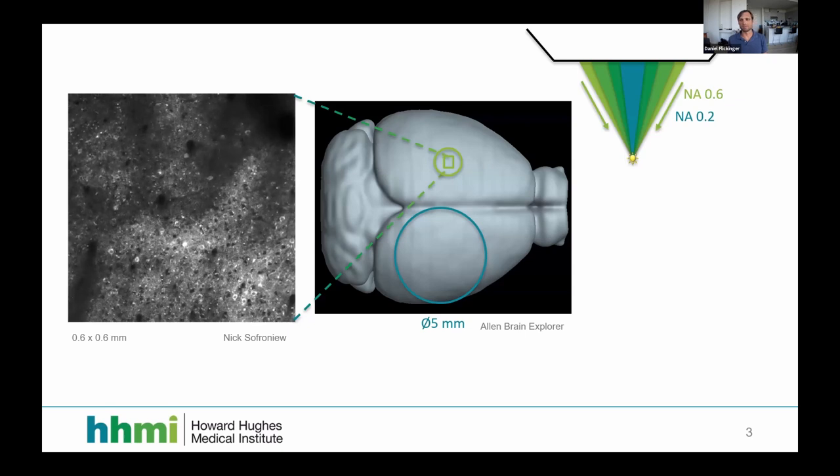If you try to buy an objective from a microscope company, you'll always find that increasing the field of view decreases the numerical aperture. Going back to basics, numerical aperture is the angular extent of the cone of light rays either collected from a spot or, in a two-photon microscope, sent to excite a fluorophore at a single spot. I was told two-photon basics were covered in a previous talk, so that's motivation for watching every talk in the series.